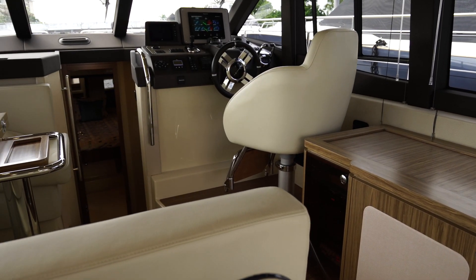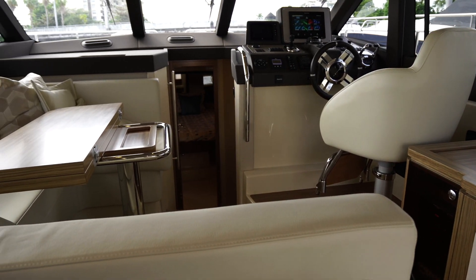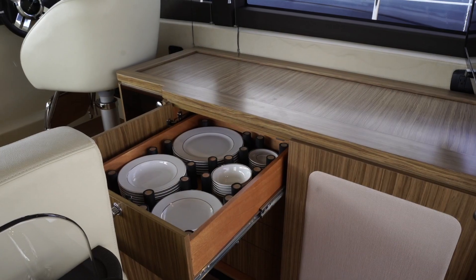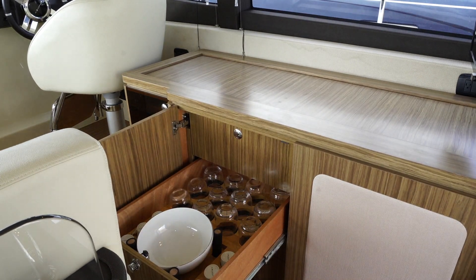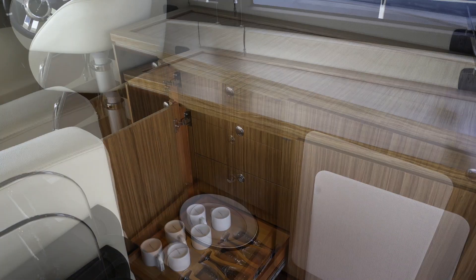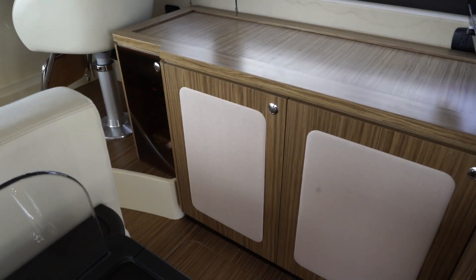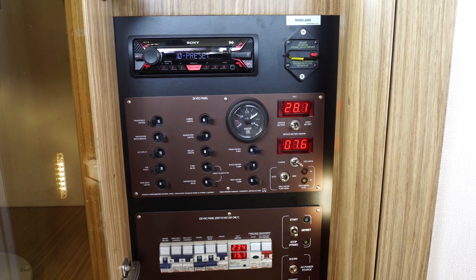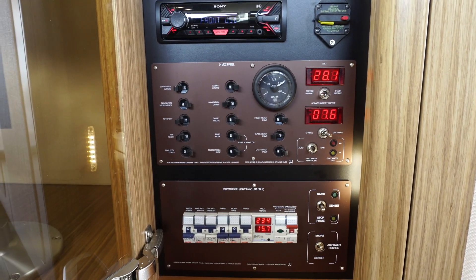The salon is open and airy — again, on a 43-foot boat, you don't find this in most trawlers in this class. Also, dedicated in one locker you've got service for six, all neatly tucked away in neoprene-lined containers. Right next to that we've got the electrical panel, which is very straightforward and simple.